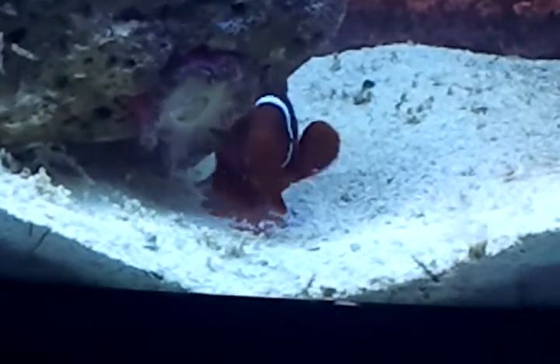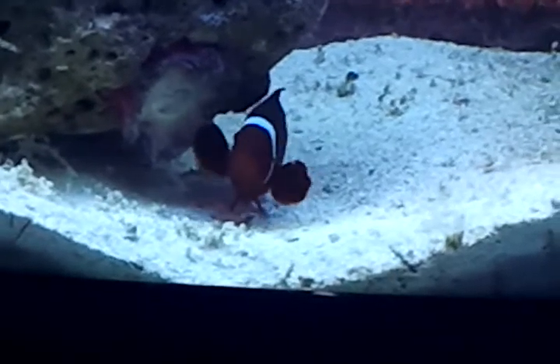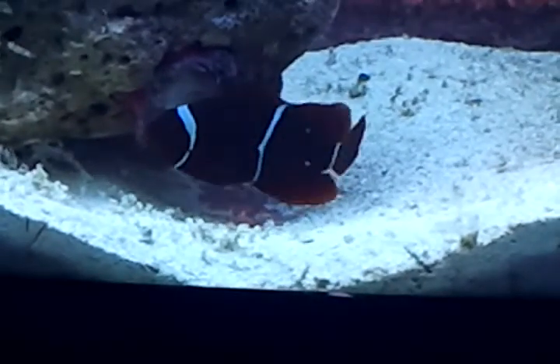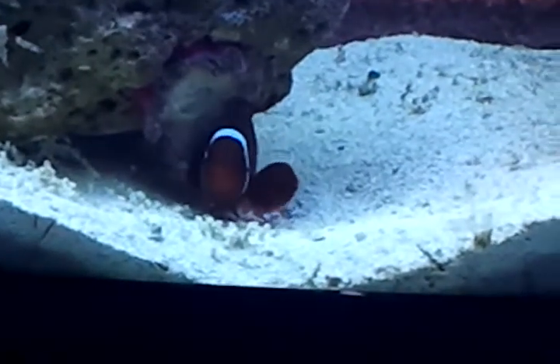Hi, this is Penny from Aqua Corals Reef Aquariums. This mini video is featuring my large female breeder maroon clownfish. This fish is an absolutely gorgeous specimen.